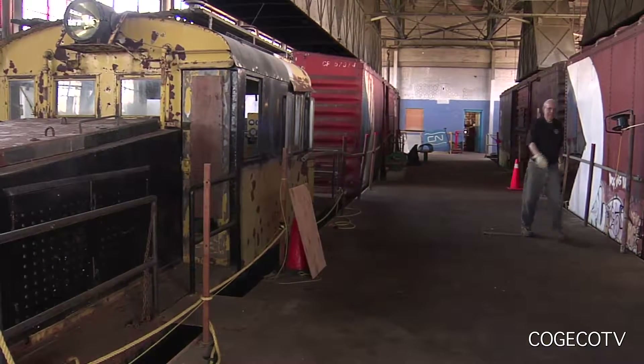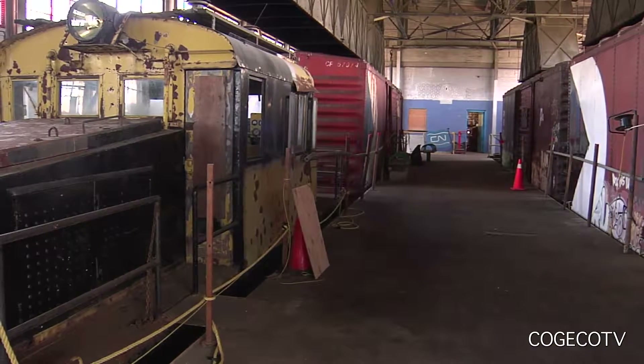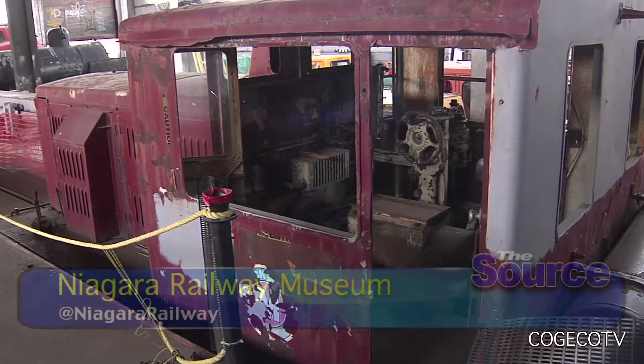In that time we also added an electric locomotive which worked with the steam locomotive in the same project, and a small diesel locomotive that worked in the hydro project in 1953. So our three main locomotives in the collection are all directly related to the hydro projects in Niagara Falls.